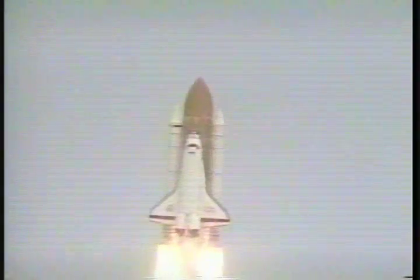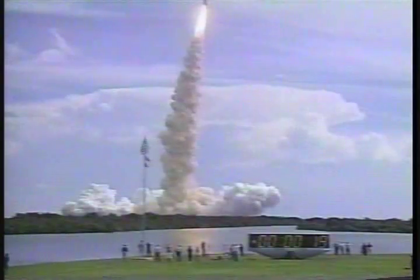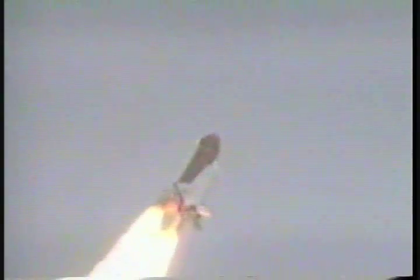Houston now controlling the flight of Endeavour. Roger roll, Endeavour. Endeavour completes the roll to heads-down position. 25 seconds into the flight, Endeavour's three liquid fuel main engines begin to throttle back in a two-step fashion to 67% of rated performance. That will dampen the stress on the shuttle's aero surfaces as it breaks through the sound barrier.